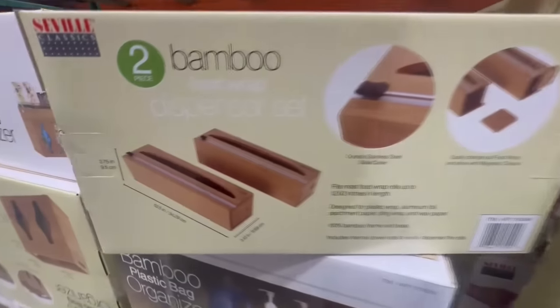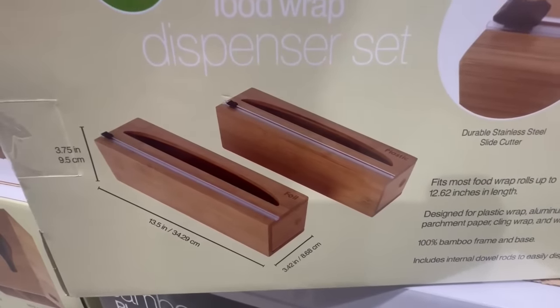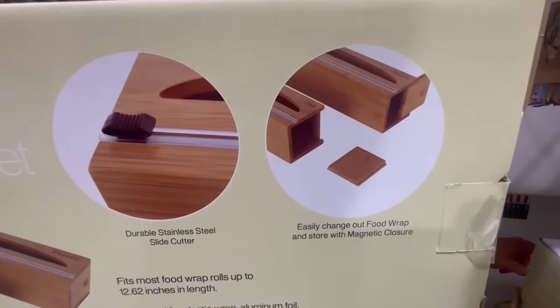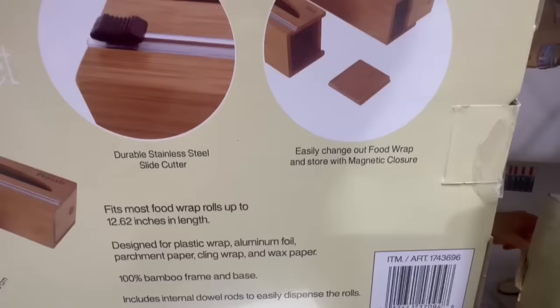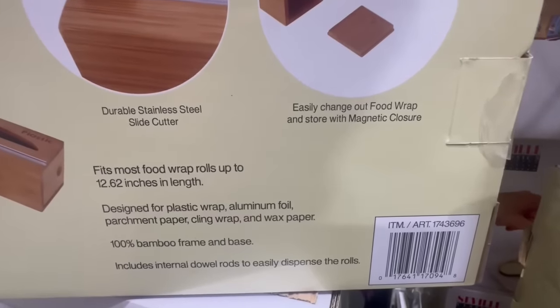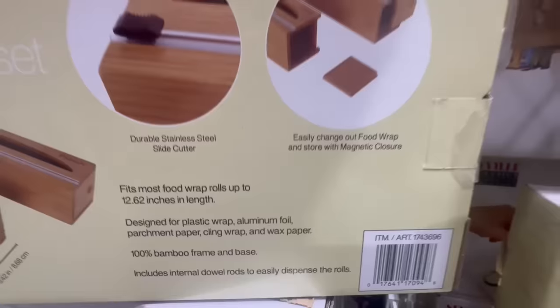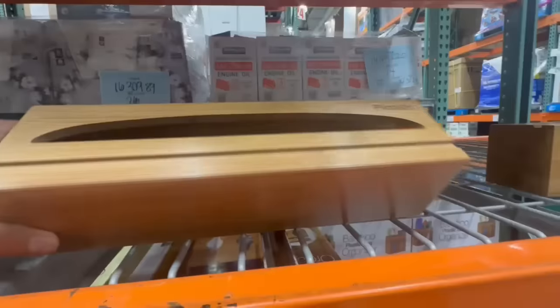I believe the last time we did one of these clearance videos I spotted it going for $12, but several Costcos in my area have this one listed at a clearance price, though it does vary. This one has a durable stainless steel slide cutter and you can easily change out the food wrap and store it with the magnetic closure. I'm not sure if the Kirkland ones fit in here — if anyone knows, please feel free to let me know in the comment section.